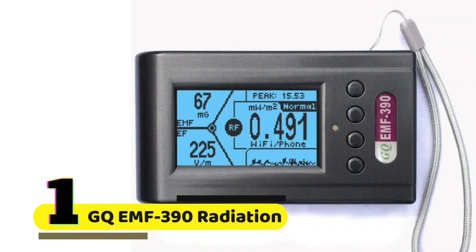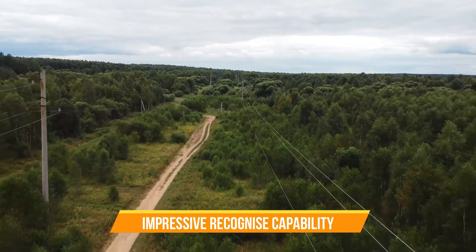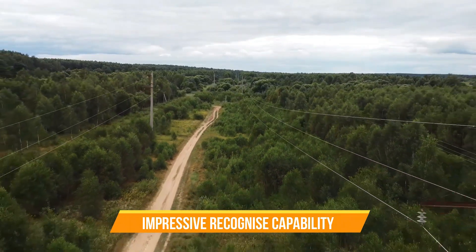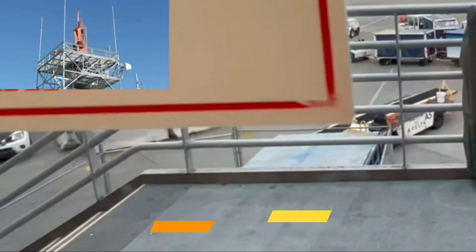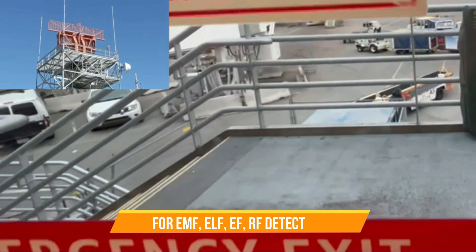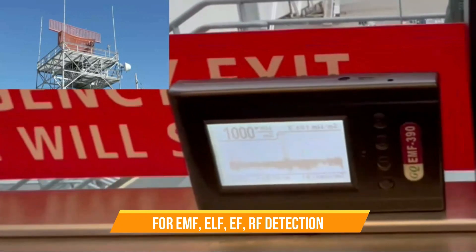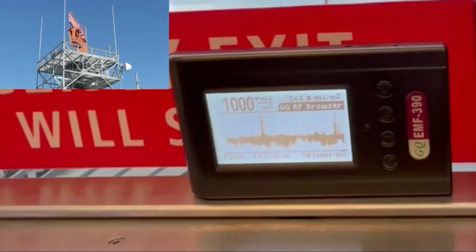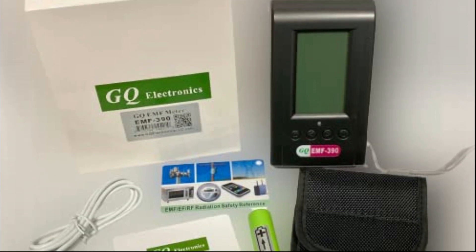Number 1: GQ EMF-390 Electromagnetic Radiation Meter. The meter is capable of identifying the common source from EMF/RF measured, including power lines, Wi-Fi and cell phones, mobile towers, microwaves, and so forth. It also comes with a built-in audible and visible alarm. It can be used for EMF, ELF, and RF detection and monitoring, both indoors and outdoors, as well as in other similar environments. The unique GQ RF browser feature visualizes the RF radiation precisely on the display.